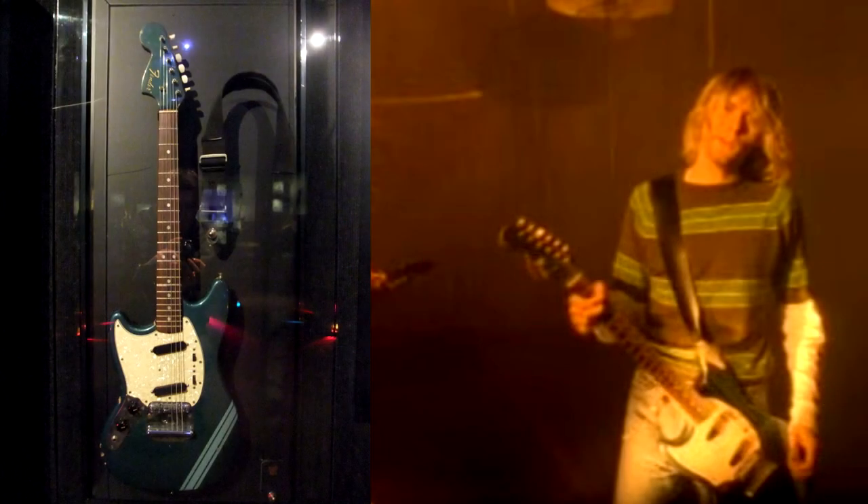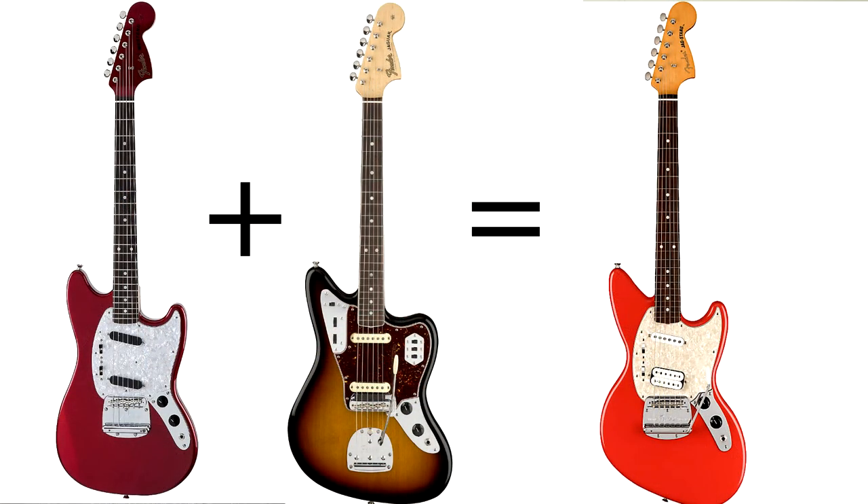If you look at the Teen Spirit video you can see Kurt Cobain playing this same guitar, except his was blue. This was considered a student guitar in the 1960s along with the Jaguar, which is a pretty similar guitar. In fact, Kurt Cobain mixed and matched these and made the Jagstang. Back in the day not many professionals used these, that is until the 90s, so these might be more nostalgic for people around my age or a little older.